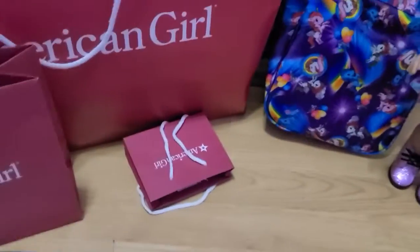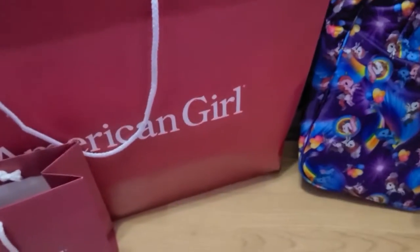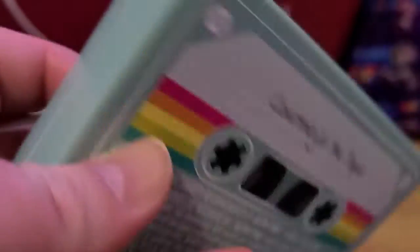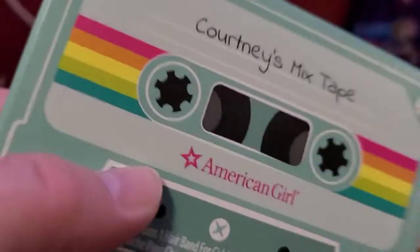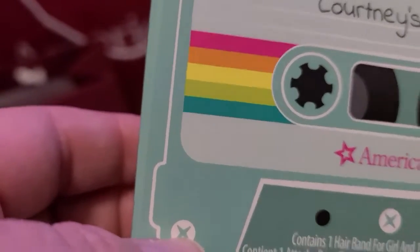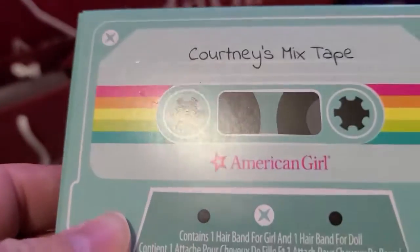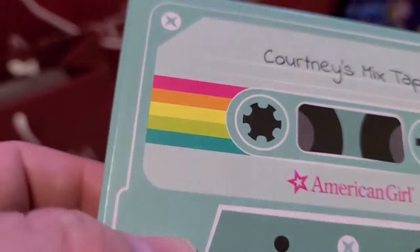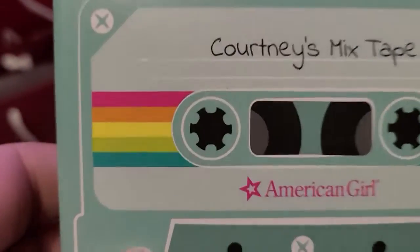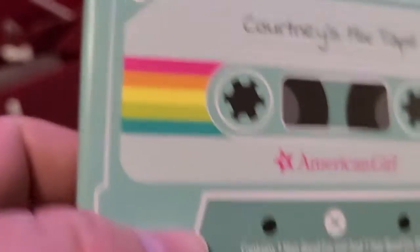Alright, let's dig into my goodies. Starting with the little bag — this past weekend American Girl had a promotion. If you're a rewards member — I'm already a Berry member, which means I've spent over $500, so yeah, I've gone in deep. They offered three times reward points for purchases this weekend, plus a special gift if you bought one of Courtney's new items.